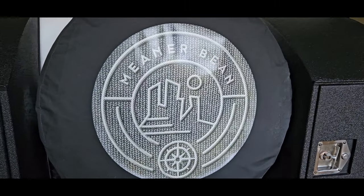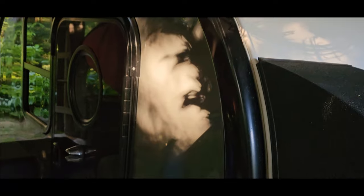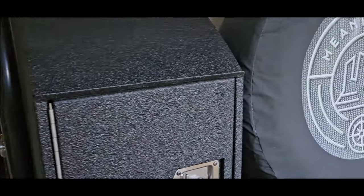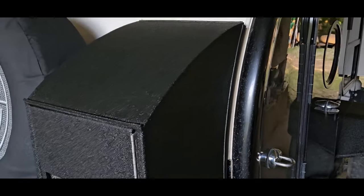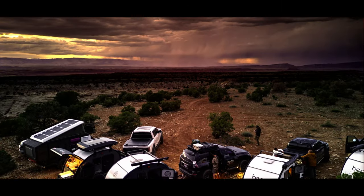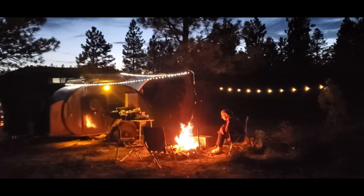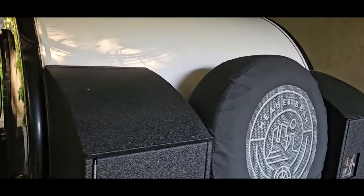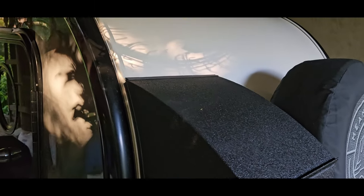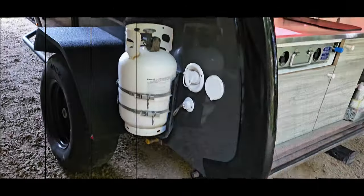Coming in at number three I made a separate category for this — I just call it the shelter. We camped so long in tents that switching to this type of bombproof shelter — bring on the lightning, the thunder, the storms, the hail — this trailer is bulletproof. It's miles away from anything you'll get out of even the stoutest rooftop tent or pop-up tent trailer. Because of the fiberglass shell and everything you've seen in this video, this is comfortable, safe, and secure shelter.